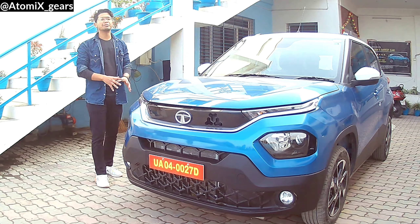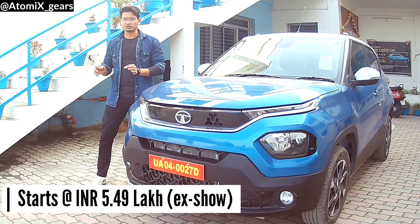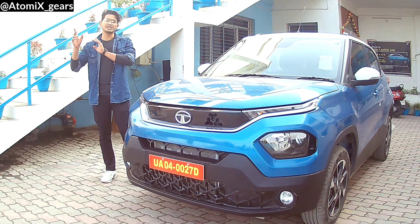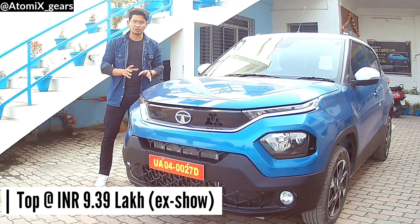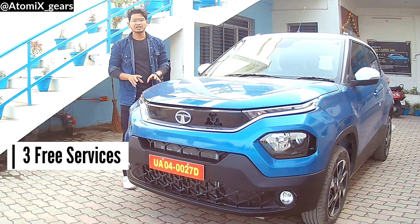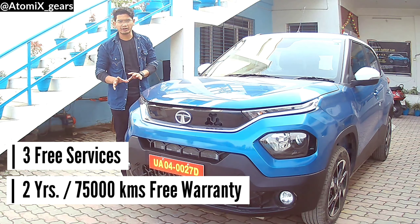Talking about pricing, the base price starts at ₹5,49,000 at Gola Ganapati Motors showroom in Haldwani, and the top variant is priced at ₹9,39,000. For other services, you get three free services, plus two years and 75,000 km free warranty.